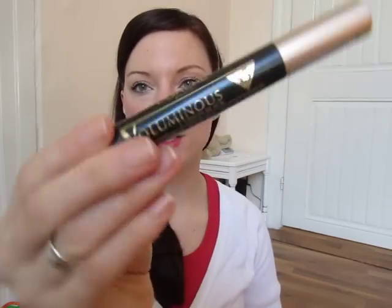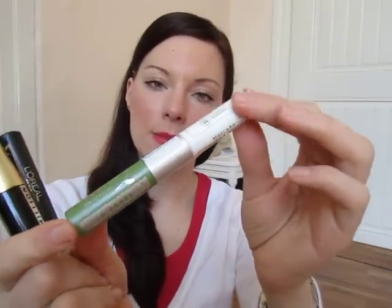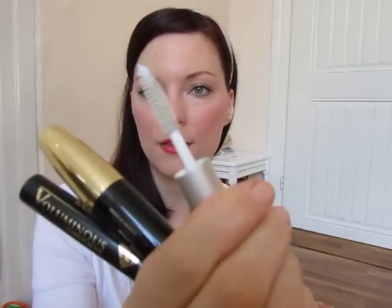After that I tried other L'Oreal ones like the Voluminous and the Volume Million Express, and the same thing happened. I couldn't just throw away every mascara I bought, so I started using a repairing base. It's a duo-ended mascara but I only use the white repairing part. It's really cheap — about four euros — and with it I'm able to use L'Oreal mascaras too.